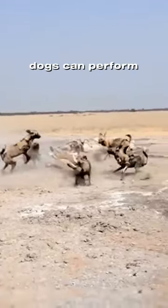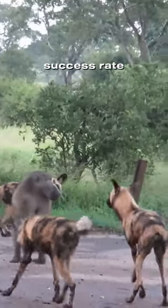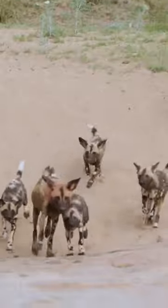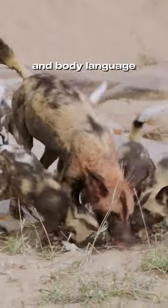Have you ever wondered how painted dogs can perform so well in Africa? These dogs are among Africa's most effective predators, boasting a remarkable success rate in hunting. In a display of cooperation, they form cohesive packs and communicate through a series of vocalizations and body language.